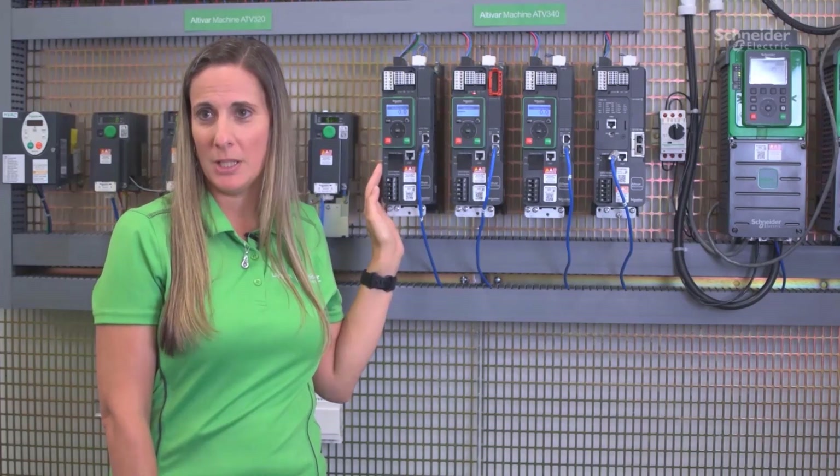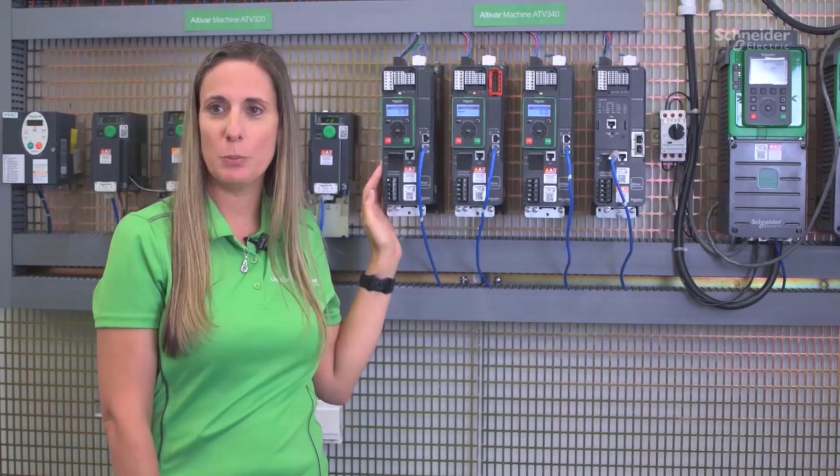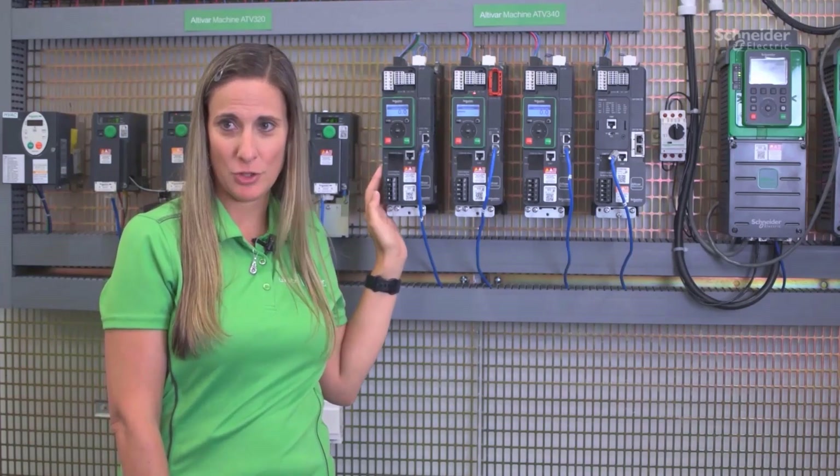Since downtime is not what we want, fast device replacement allows the Altabar 340 to be replaced quickly by installing a new one, downloading the configuration, and getting operations back on track.